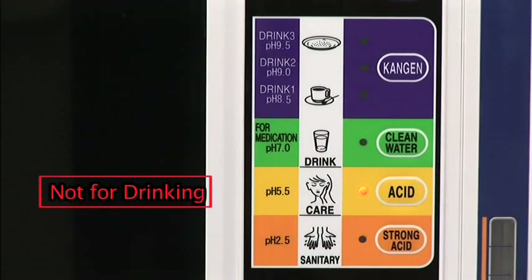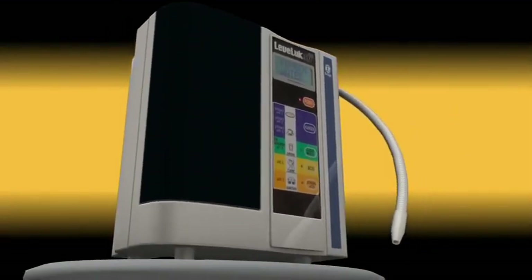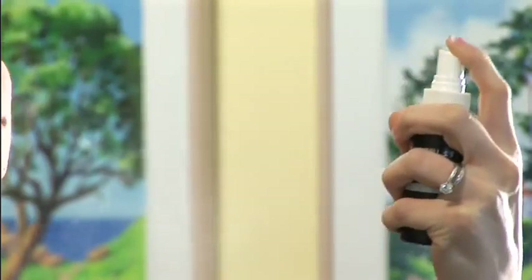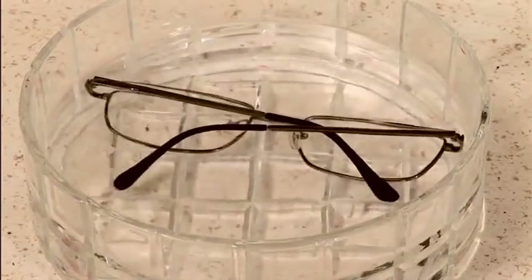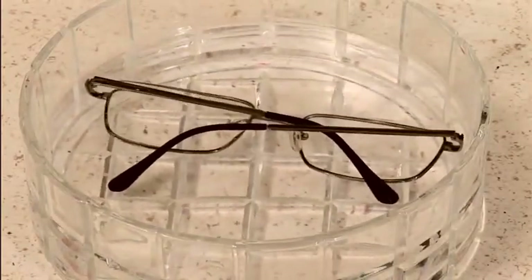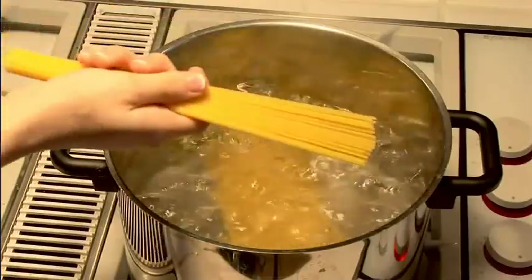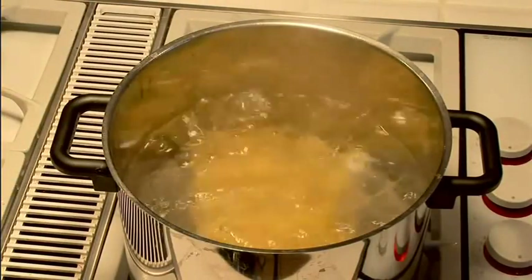Acidic water, also called beauty water, comes through the white hose when you select the acidic water button. It is especially useful for cleansing and removing unwelcome elements. When sprayed on the skin, acidic water helps the skin surface remain smooth and clean as it closes pores and tightens the skin. Acidic water also allows you to avoid using abrasive materials to effectively polish items like eyeglasses and certain jewelry. It has also been discovered that cooking pasta with acidic water is exceptionally effective for achieving a perfect al dente pasta dish.